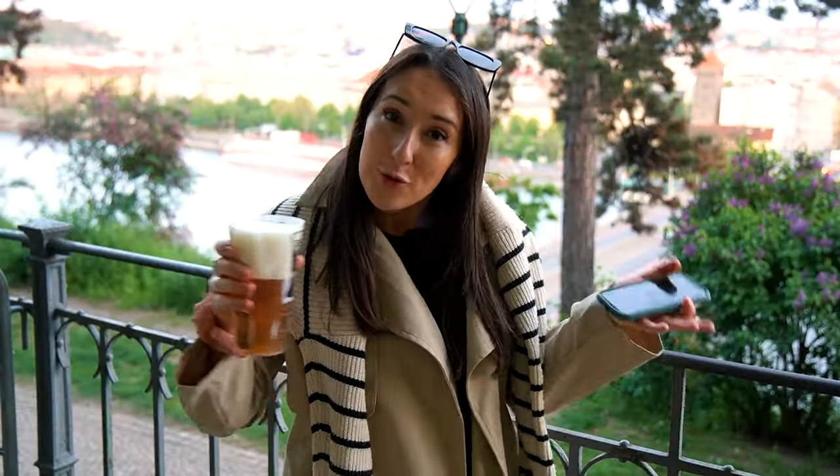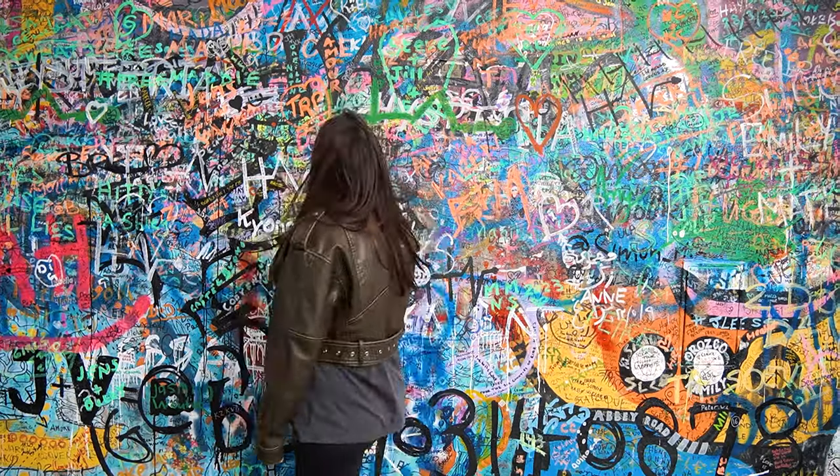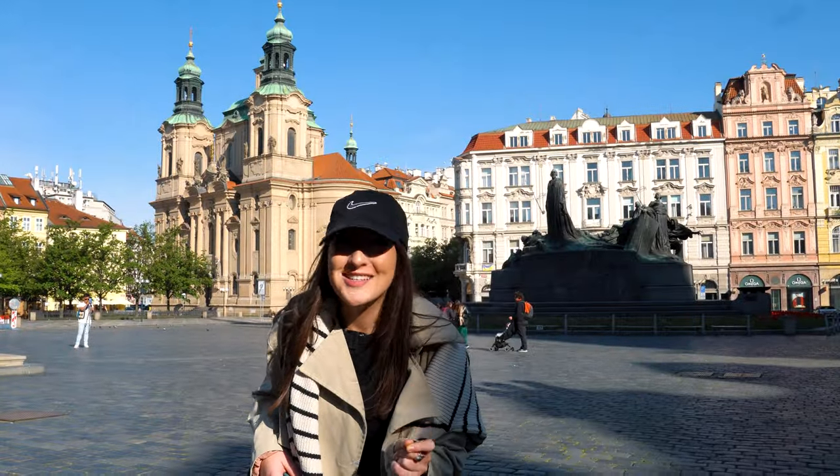Welcome to Prague, the land where beer is cheaper than water, the houses dance, and food is delivered by train. Join me over the next four days while I show you the best places to eat, drink, explore, and where to get those Instagram-worthy shots. This is my ultimate Prague travel guide. Let's begin.